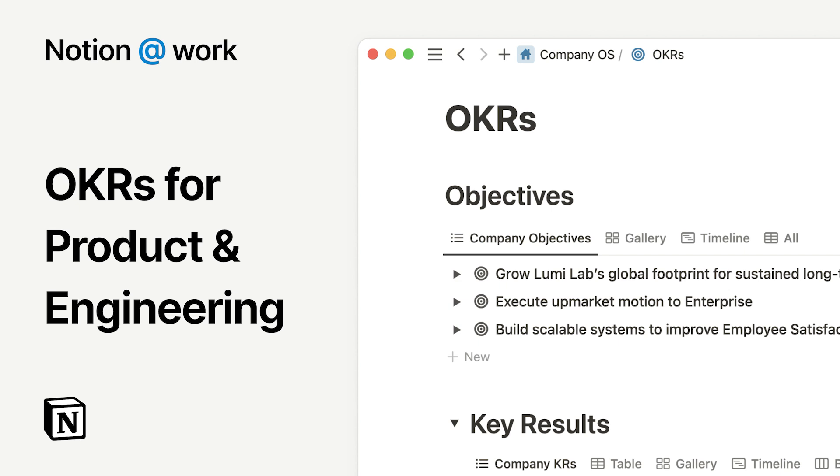Notion is a connected workspace, powered by AI, where you and your team can think, write, and plan.